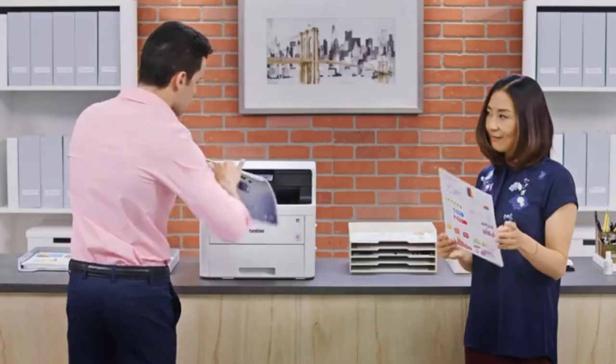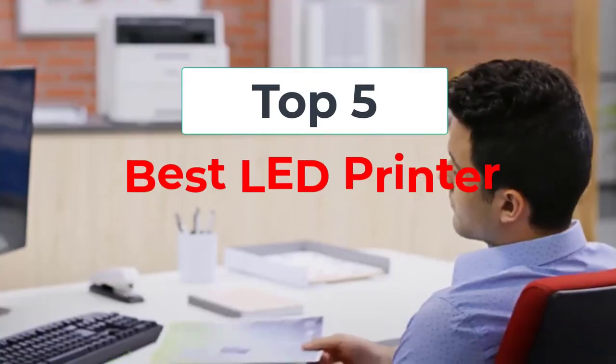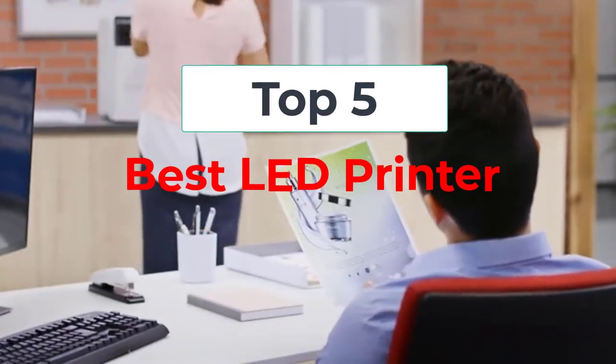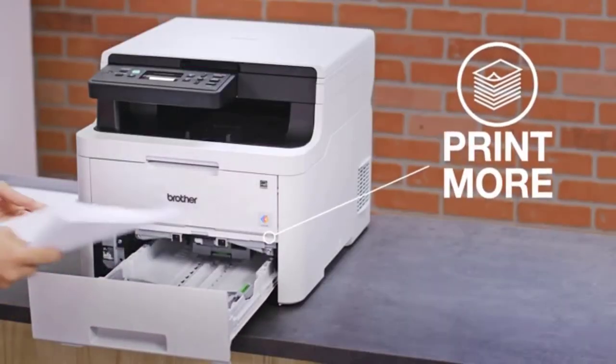Hi, welcome to my video. Today I will help you choose the five best LED printers on the market. I have made this based on my personal research and I am trying to list them based on price and quality.